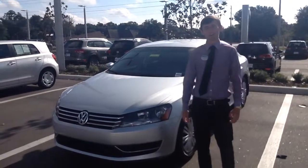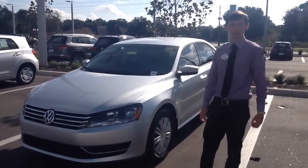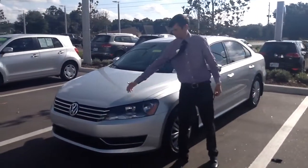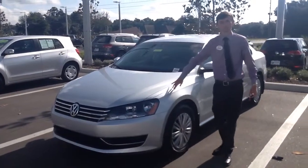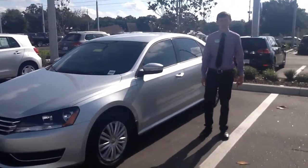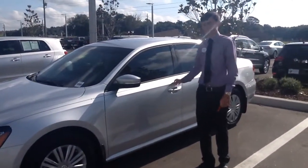I'm Will Spirit from Volkswagen Ocala. Right here we have a 2015 Passat 1.8 Turbo S. It has nice sleek headlights in the front to give it a sporty look. The 1.8 Turbo gives it 36 miles to the gallon — it doesn't get much better than that.